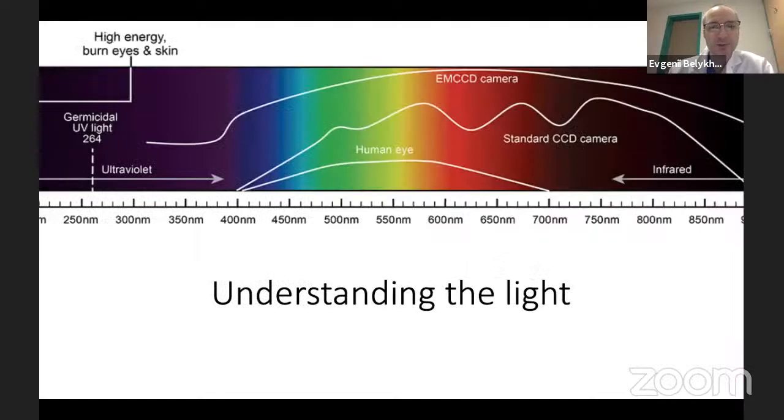The principles of fluorescence start with understanding light as an electromagnetic wave. Ultraviolet light has a very short wavelength and very high energy — so high that germicidal UV light exists in this range of the spectrum. Infrared light has lower energy and can penetrate deeper into tissue. The human eye can only see part of the spectrum, but modern CCD and sCMOS cameras can see much more, which is why in sophisticated devices you look at the camera rather than the microscope oculars.